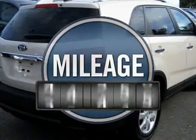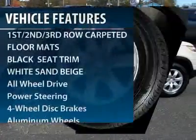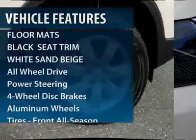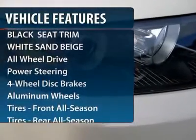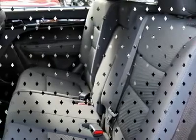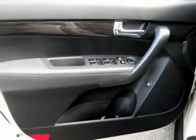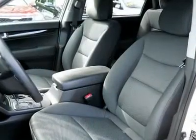This vehicle has less than 30,000 miles. Here are some of this vehicle's great options: traction control, stability control, all-wheel drive, steering wheel audio controls, four-wheel ABS, air conditioning, power steering, adjustable steering wheel, cruise control, aluminum wheels.